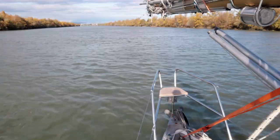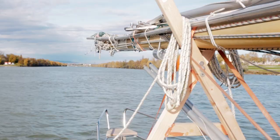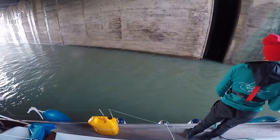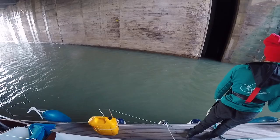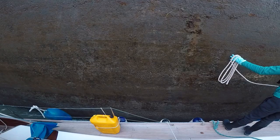We slowly approached the next lock. This was becoming old hat now. We had our preferred roles: Aladino would motor the boat in, I'd stand on the bow and loop the bow line around the bollard, then Aladino would come forward and loop the stern line around, then we'd stand there adjusting things as the water level rose. Only today, we ran into some trouble.